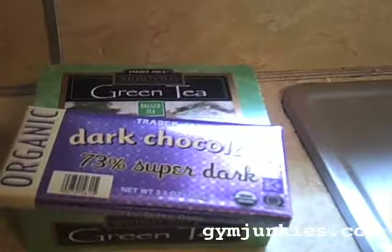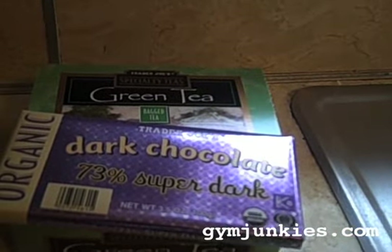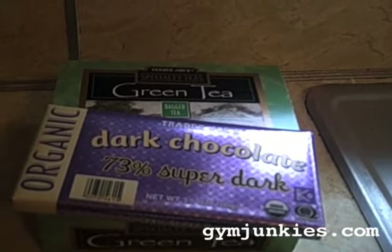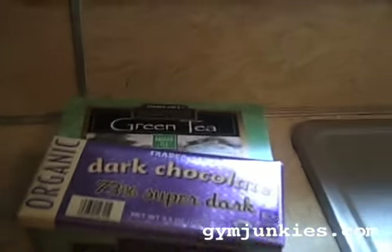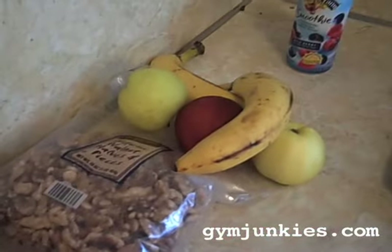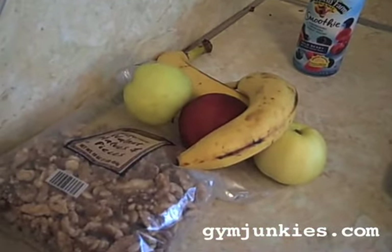Afternoon snack — I'm still getting my dark chocolate in and some green tea. That chocolate bar will last me all week; I just have a little piece every day. Then in the evening while I'm teaching my classes at my gym, it's more fruit and nuts, and I have some of that in my office at the gym.